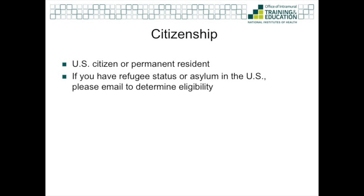The first is citizenship. As a UGSP scholar, you'll be working as a full-time employee, which means you'll be a U.S. federal employee. And as such, you must be a U.S. citizen or a U.S. permanent resident.